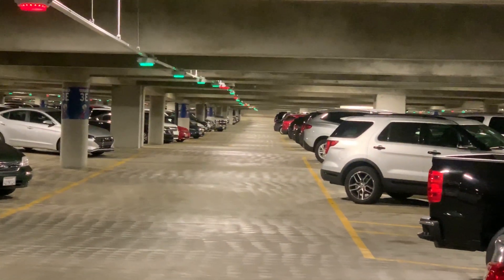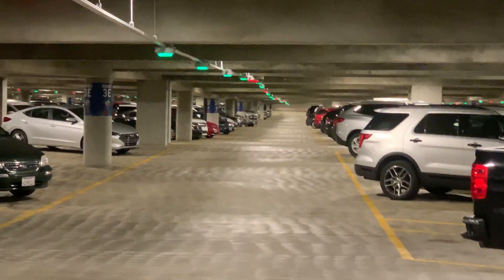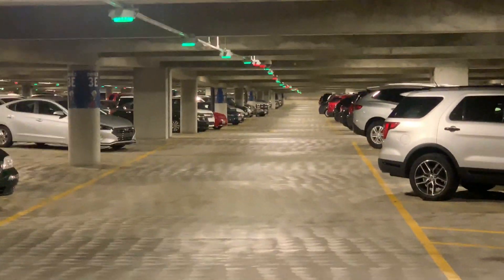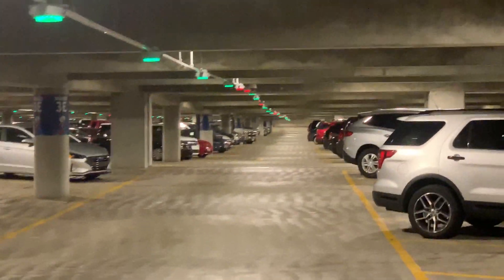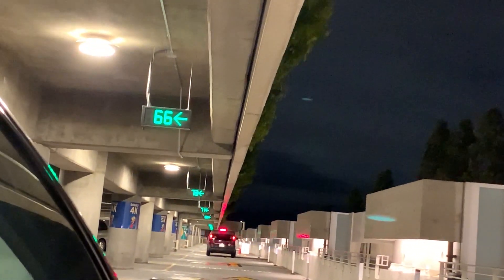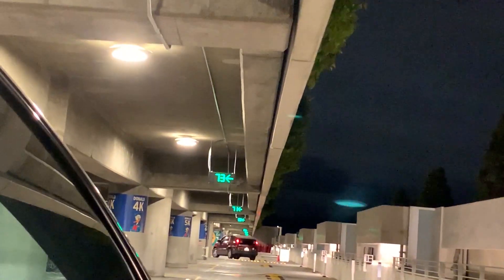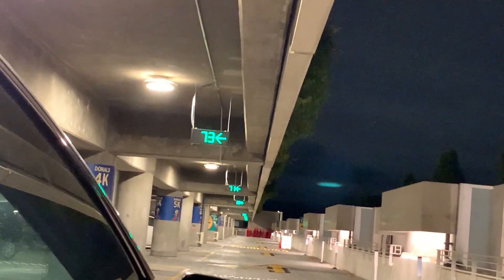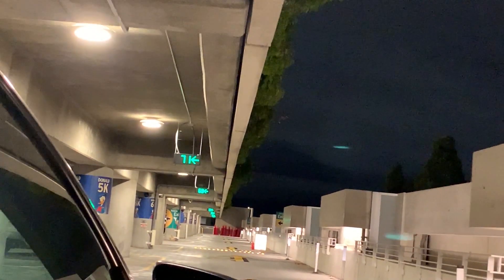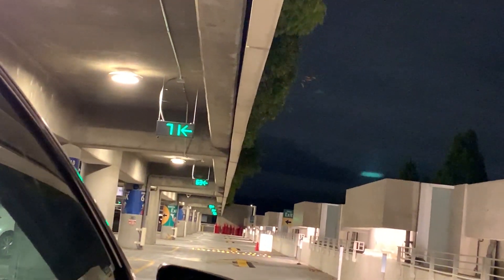These lights actually indicate whether you can park in these spots or not. The green, of course, means you can park here, and the red is the opposite — it means occupied. Also, just to let you guys know, there is an indicator for how many spaces there are per row at nighttime, and probably at the daytime too. It's kind of shaky — sorry, I'm kind of sticking it out of my car right now — but it's really cool to see. Oh, there's 71 spaces in this row.